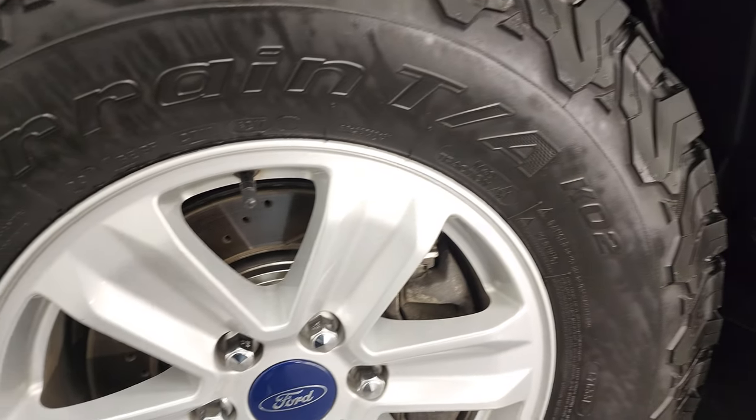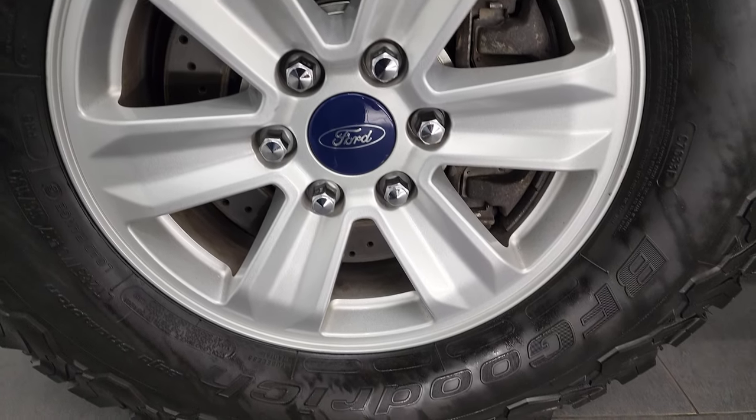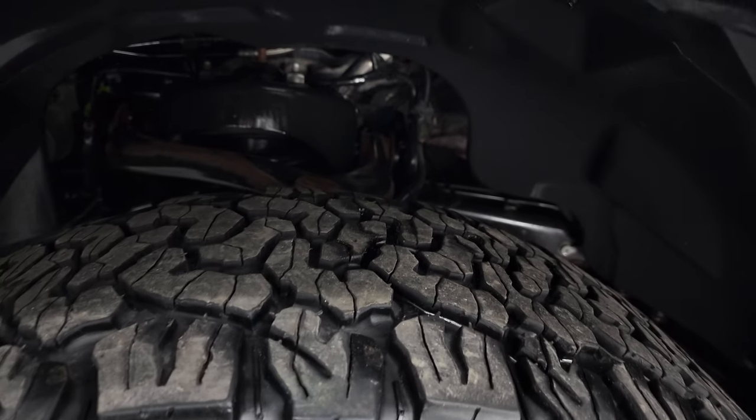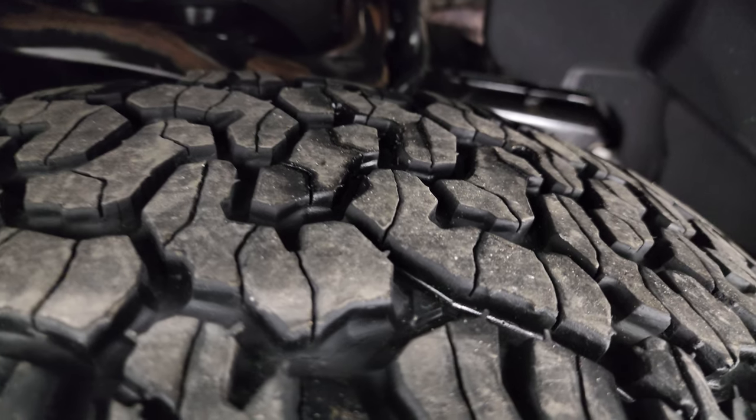This one comes with the 17-inch painted alloy rims, has drilled rotors — so somebody upgraded the brakes on this. Has BF Goodrich all-terrain T/A tires, LT 285/70R17s, and they have probably about 70% of the tread left on them.